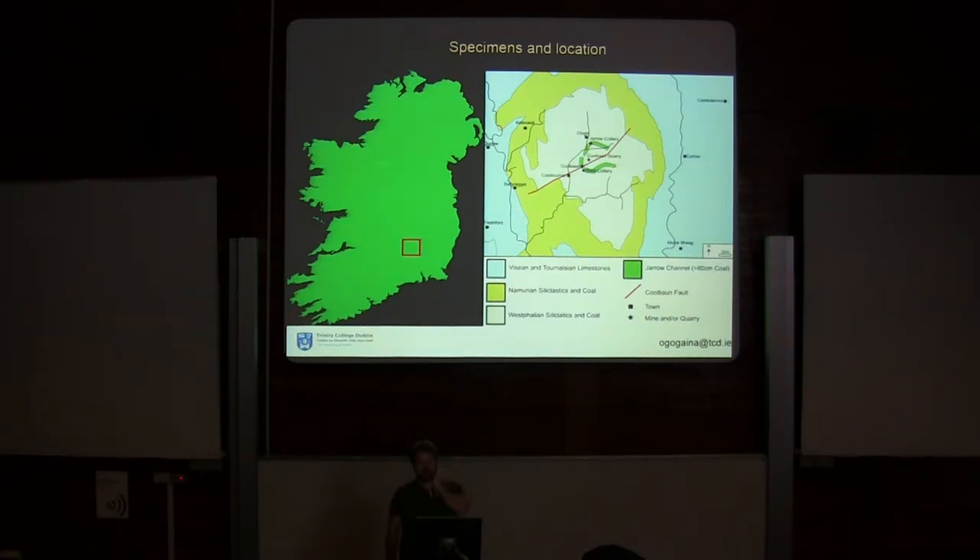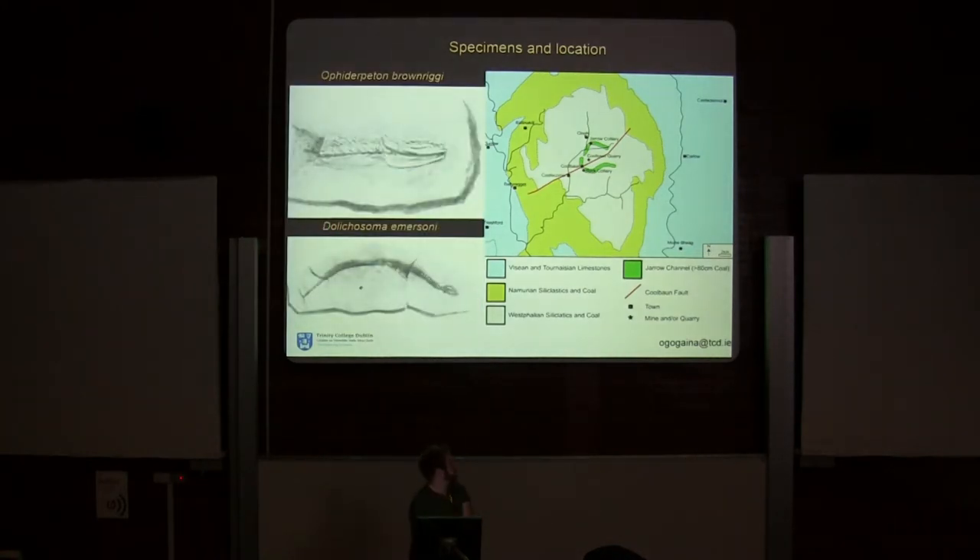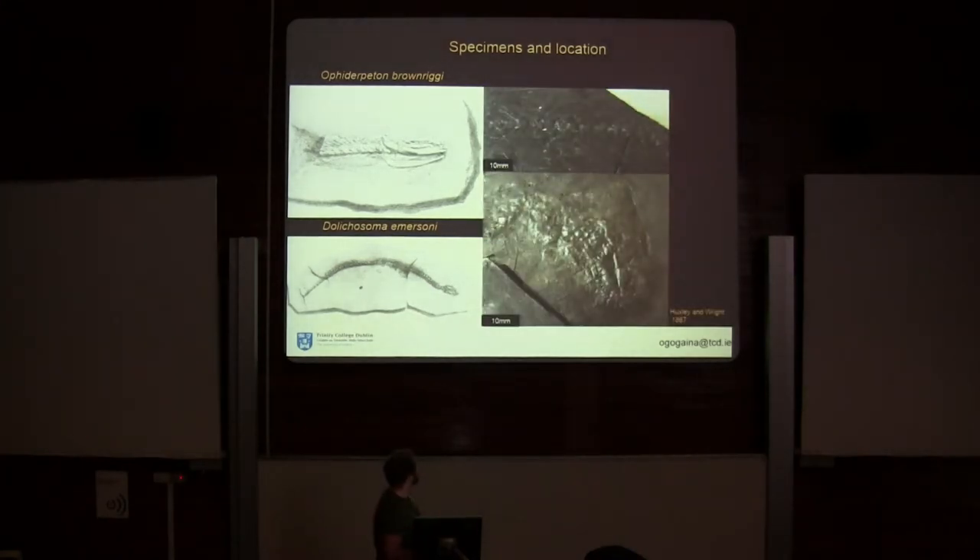The Jarrow assemblage was thought to have been deposited in an oxbow lake, which trapped a wide diversity of tetrapods. It's also historically important because it's here that the first aistopods were actually discovered. In the mid-1800s, two different species were described: the more basal and larger Ophiderpeton brownriggi, and the more derived Dolichosoma emersoni, which was also smaller. These pictures look like you can see a lot of detail on them, but when you actually look at the fossils, they're not as impressive.